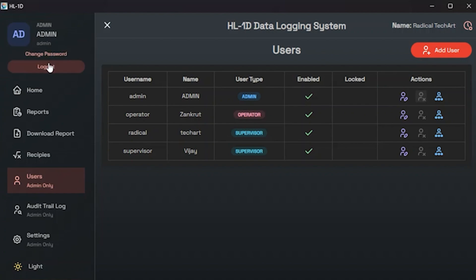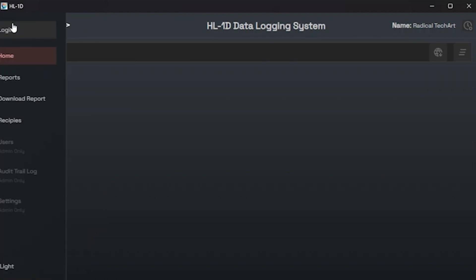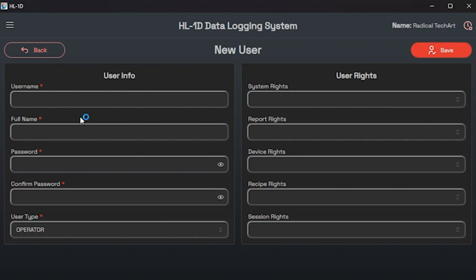By default there is an admin user pre-configured. Please note that this user cannot be deleted or modified. However, you can change the admin user's password after setting up the software for the first time. In the user settings there is an option in the top left corner labeled Add User. You can click this option to add a new user.